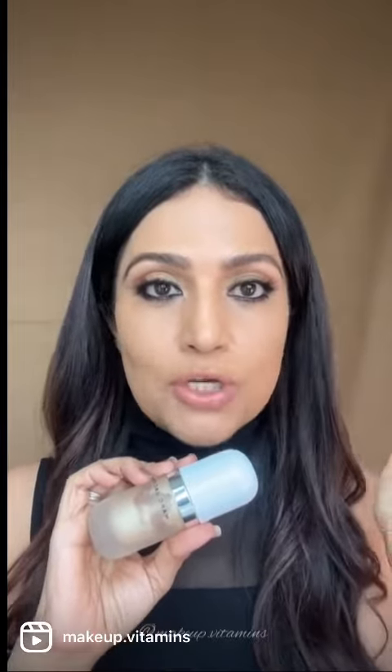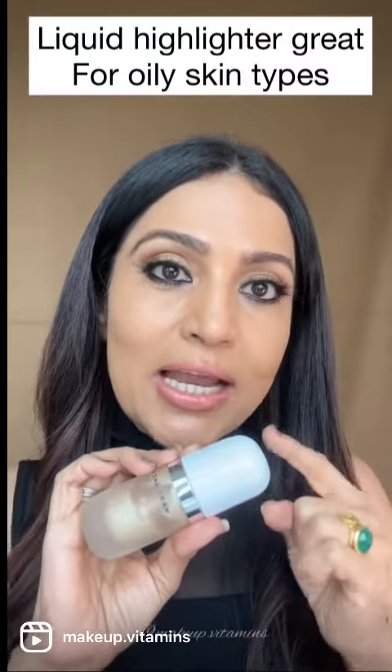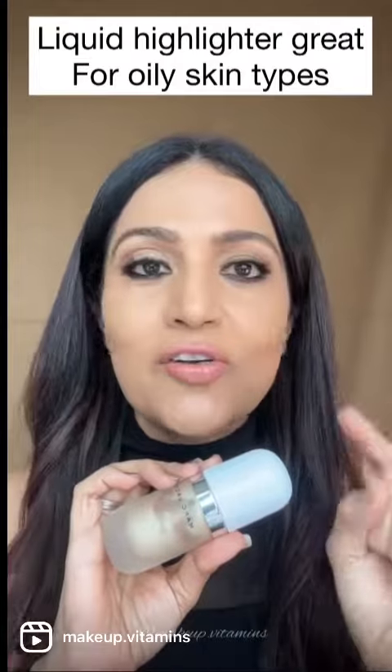Highlighters are used on high points like cheekbones, the nose bridge, or cupid's bow, where pores are small or invisible. So for oily skin type, highlighting is a great option.